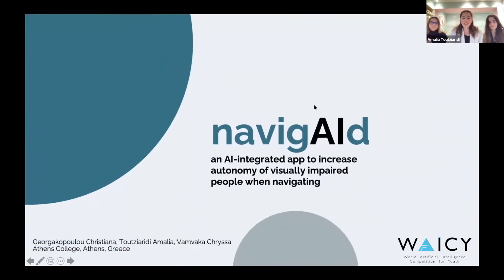We are pleased to introduce you to NAVIGATE, representing Greece and our school, Athens College. Our team: Giorgakopoulou-Christianna, Vambaká-Chrysa, and Tudziaridi-Amalia.